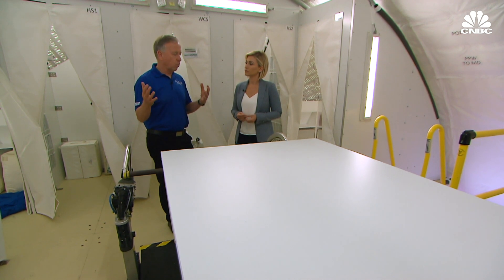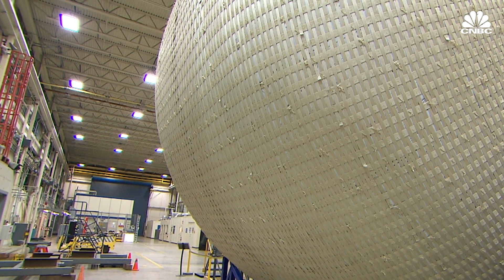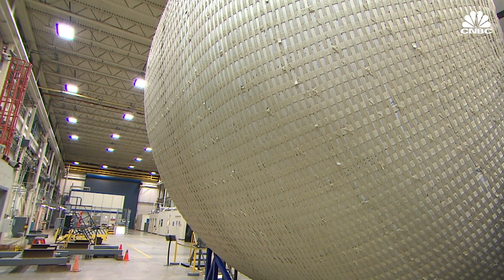It took Sierra Nevada nine months to build the prototype habitat, and it still has to be tested to see if the shell can withstand micrometeorite debris.